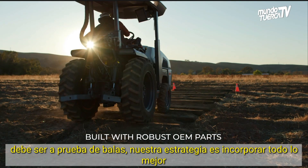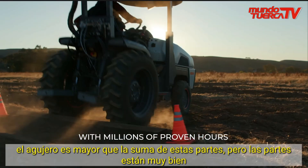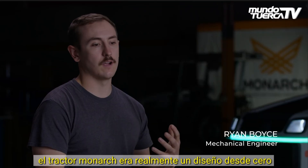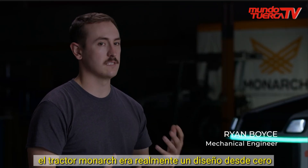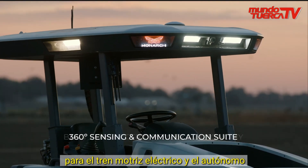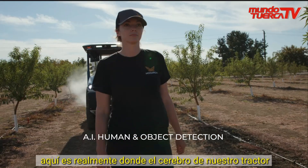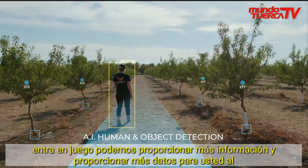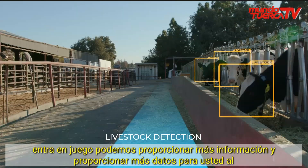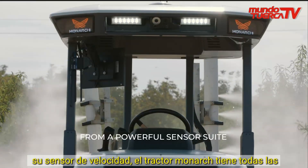Our strategy is to incorporate all of the best components out there into the best product, so the whole is greater than the sum of its parts — but the parts are damn good. The Monarch Tractor was really a ground-up design for the electric powertrain and autonomous development. The roof is where our autonomy hardware lives — this is really where the brain of our tractor comes into play. We can provide more insights and data by having the tractor collect so much more from its sensor suite.